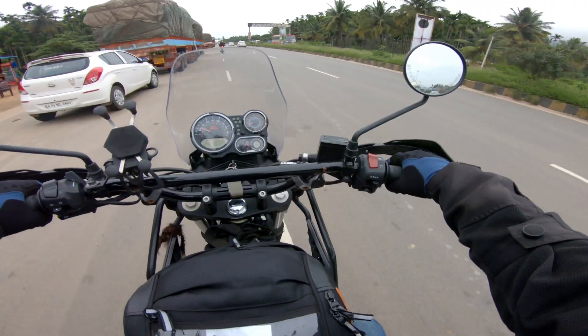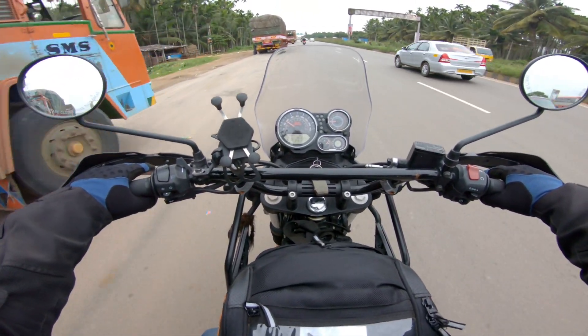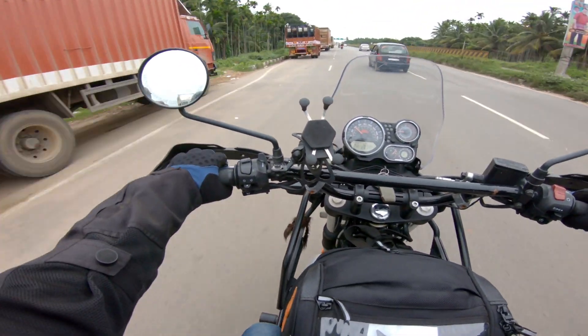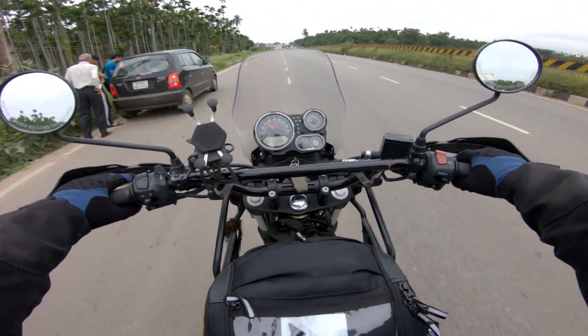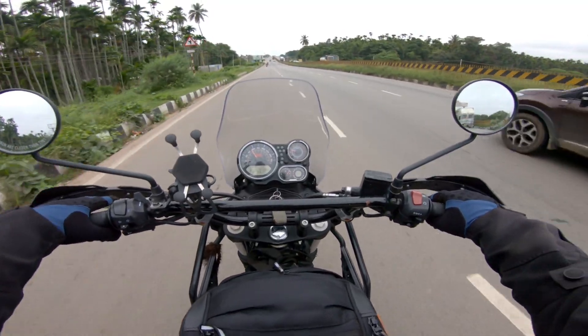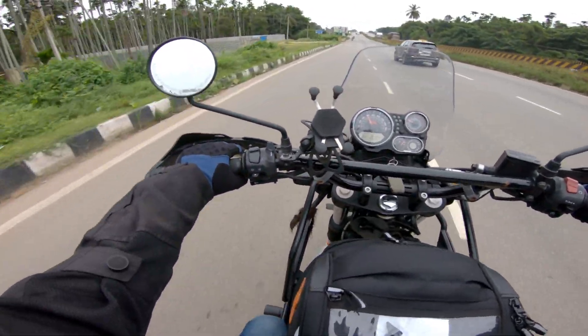Right now I'm riding the Royal Enfield Himalayan. This is not the BS6 version, this is the BS4 version. And let's see how it goes. One thing right off the bat is the comfort — oh, this is ultra comfortable. It feels like I am on a sofa. Definitely.